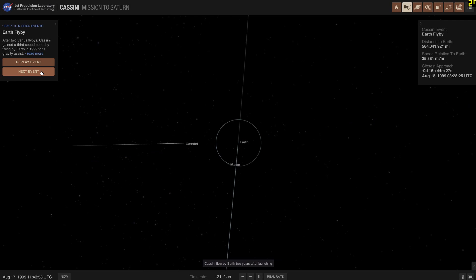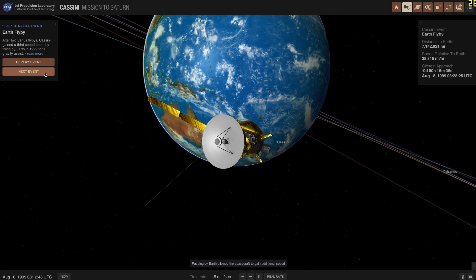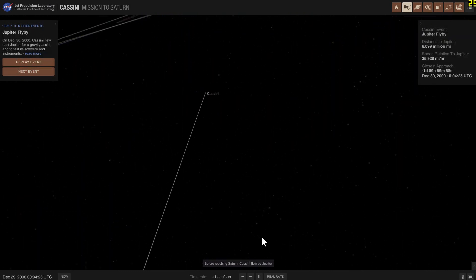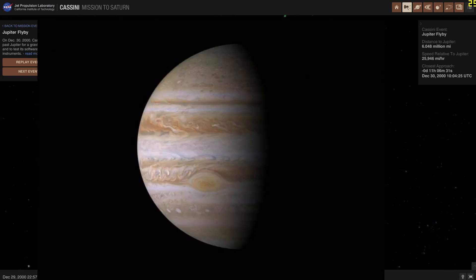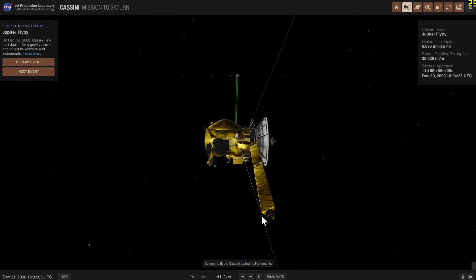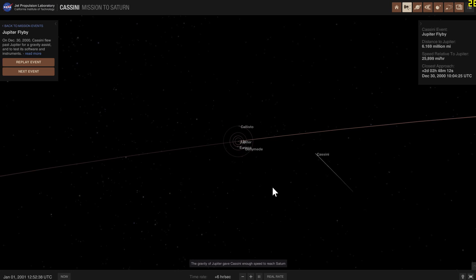The 1999 slingshot maneuver from Earth gave Cassini even more velocity, and now it was ready to be launched past Mars toward Jupiter. As it approached Jupiter, it was able to take some incredible photos — the first such photos we'd ever seen — and it did a lot of science around the Jovian system. So the Cassini mission didn't just study Saturn; it also studied Jupiter quite a lot, even on a flyby trajectory. It took a lot of photos, data, and even captured a few of Jupiter's satellites.